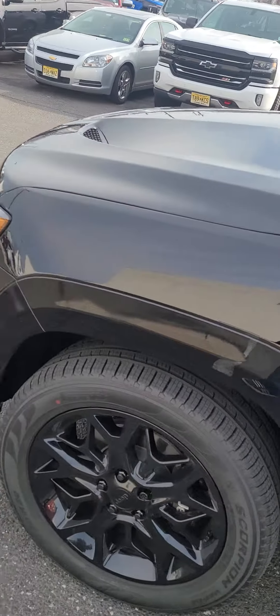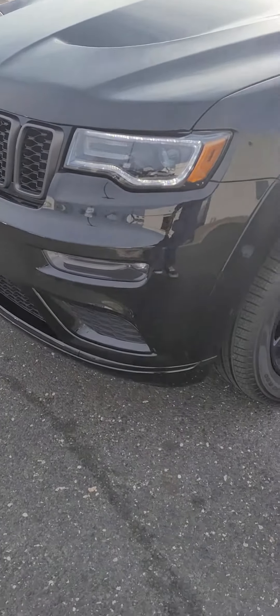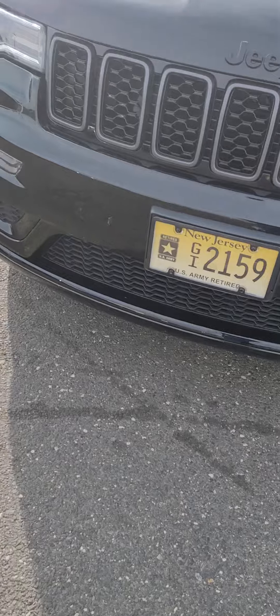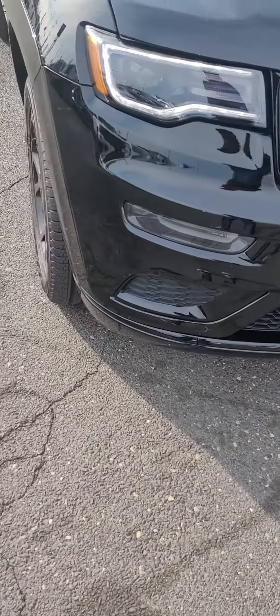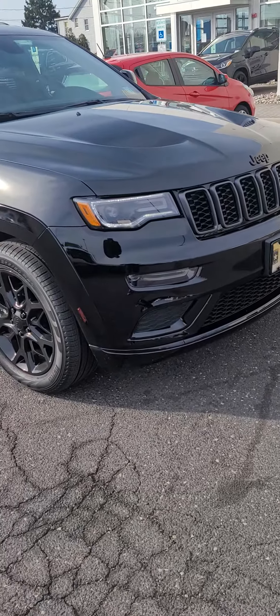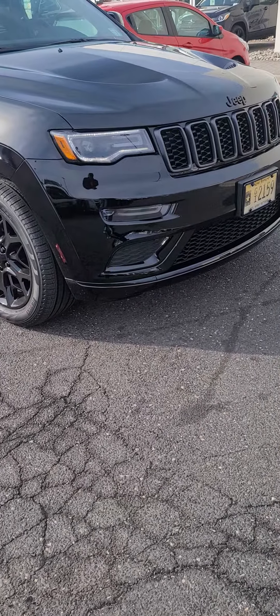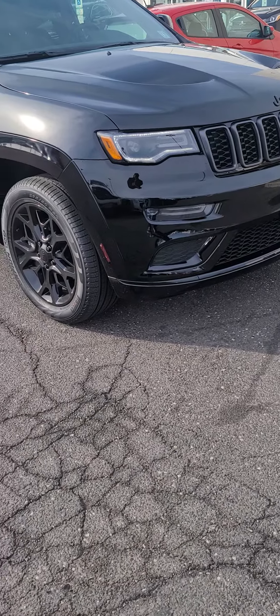All right, this is the before video and I'm trying to show you the front of my Jeep Grand Cherokee. This is the 2021 Jeep Grand Cherokee Limited X. It has the exterior styling of an SRT,